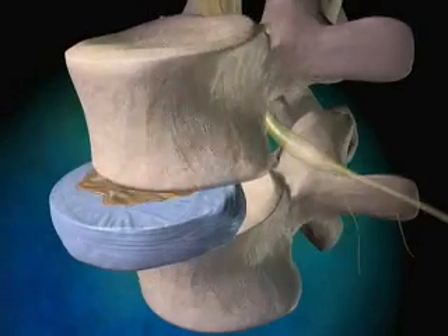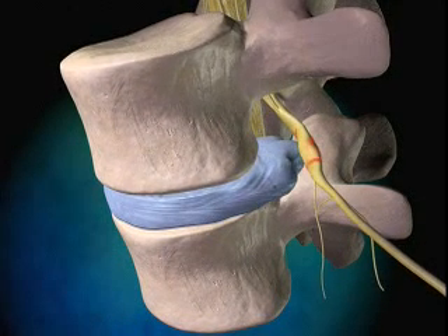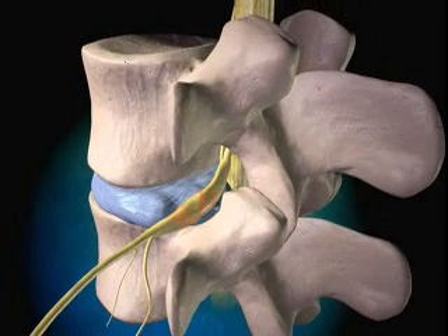Excessive pressure, strain, or injury to a rigid disc can cause the disc to tear or bulge. The degeneration of disc size and function will bring the adjacent vertebrae closer to one another, possibly causing impingement and compression of a spinal nerve root.